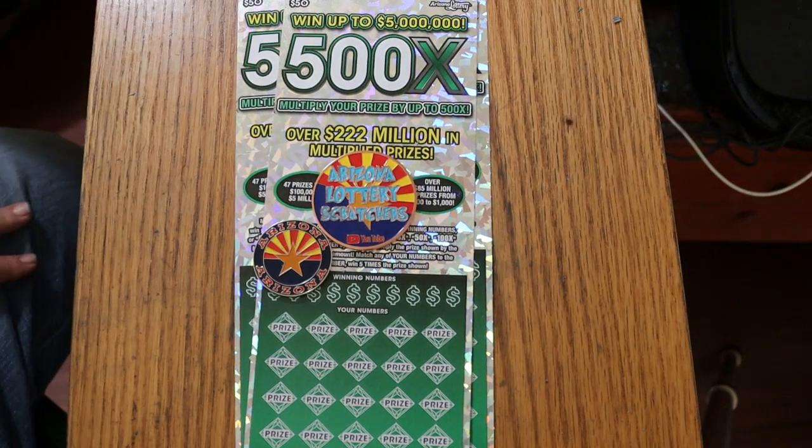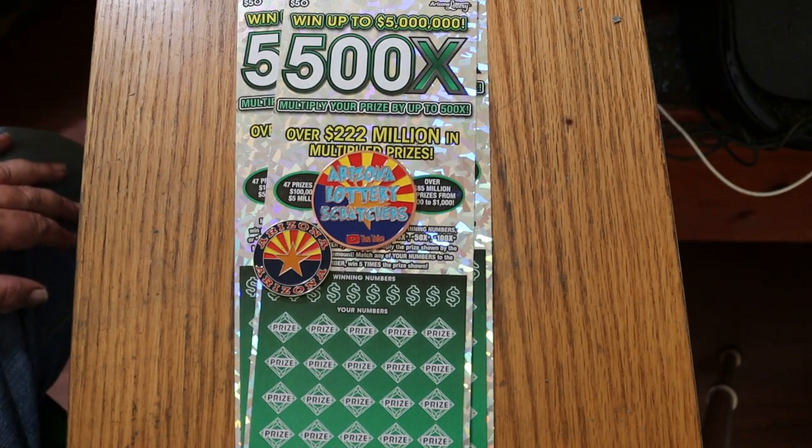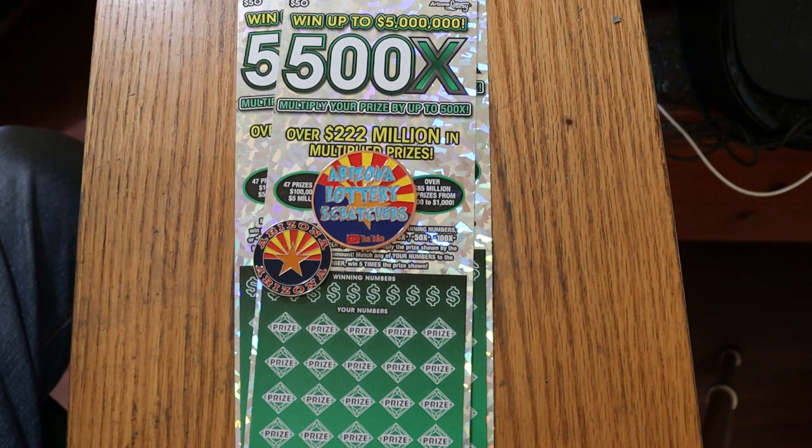What's up YouTube, AZ Scratchers here with another little scratching session. And today I've got three of the biggest of the big boys — the Arizona Lottery 500X, $50 ticket.